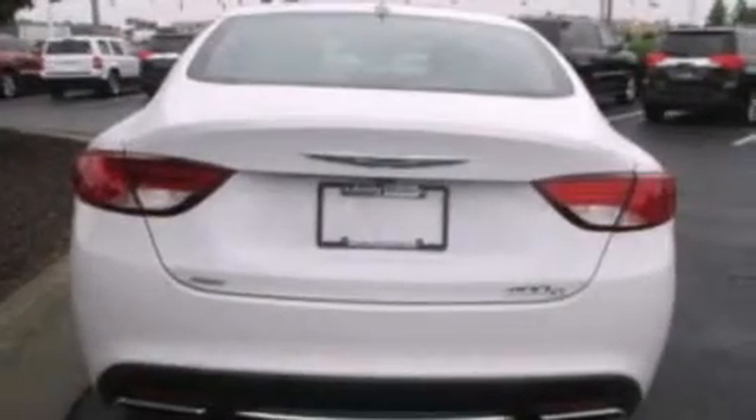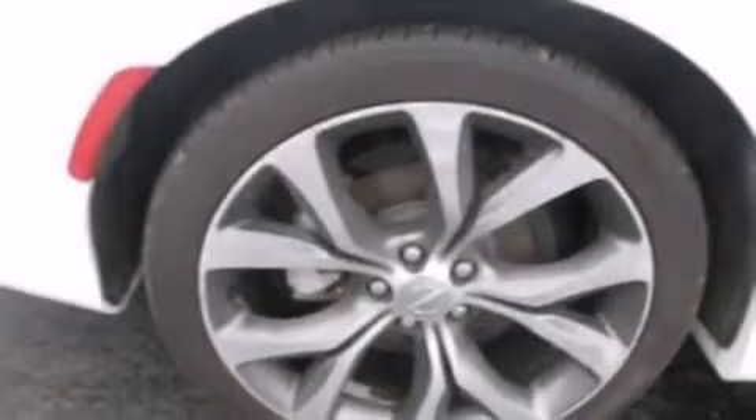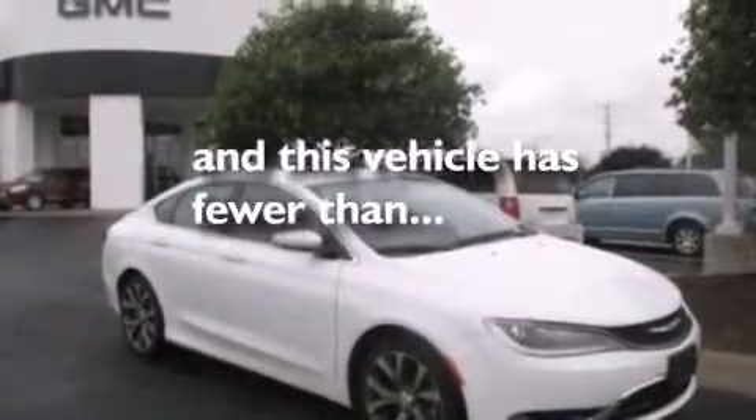The following features are also included: air conditioning with automatic climate control, a split folding rear seat, cruise control, a six-speaker audio system, leather seats, steering wheel mounted gear shifting, 12-volt power outlets, front side impact airbags, an auto-dimming rearview mirror, and this vehicle has less than 17,000 miles.